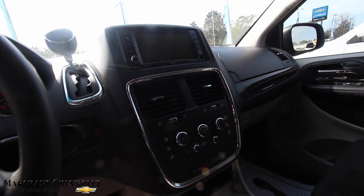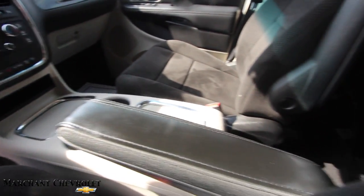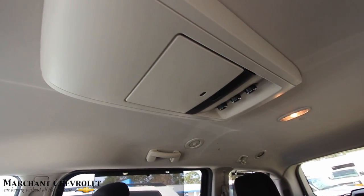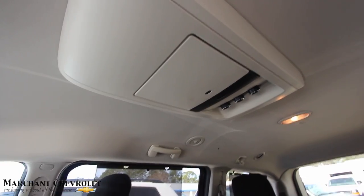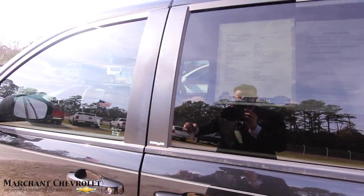Got a nice little navigation screen right there. I don't know if it has nav on it, but it sure does have a nice screen. And then plenty of cup holders, arm rests, and plenty of room in the back. And here is the good part — it's got a rear DVD player, so it's great to keep the kids entertained while riding down the road. Life's going to get fun after buying this Grand Caravan SXT.